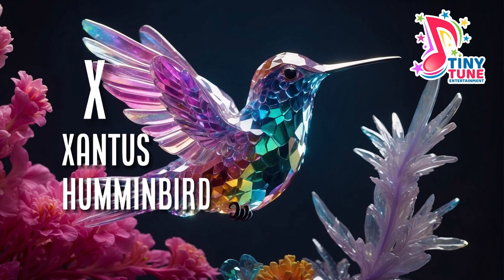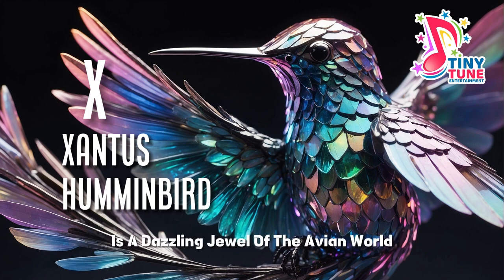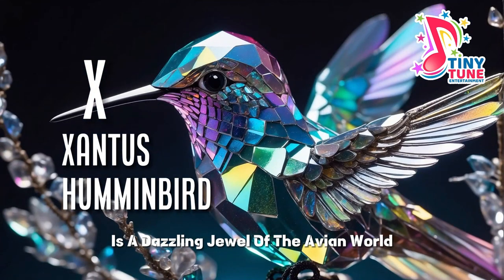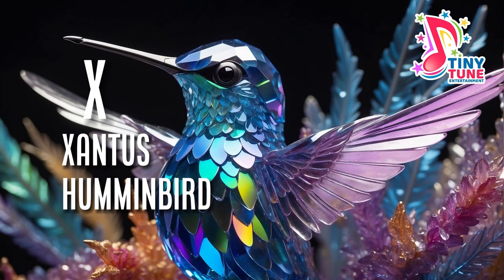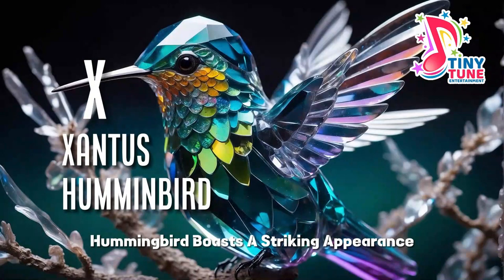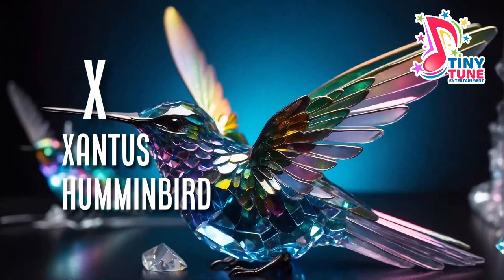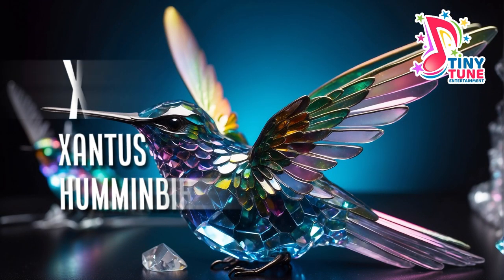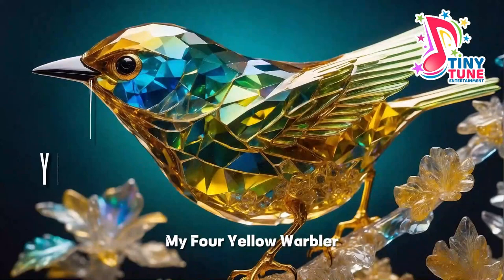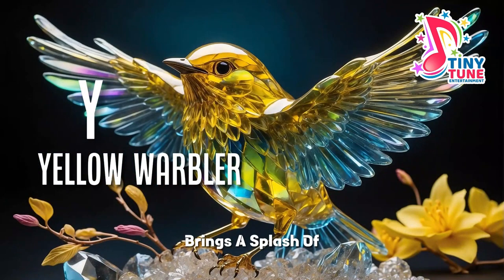X for Xantus's hummingbird. The Xantus's hummingbird, named after Hungarian ornithologist John Xantus, is a dazzling jewel of the avian world found primarily in the Baja California Peninsula and the southern regions of Mexico. This charismatic hummingbird boasts a striking appearance, making it a sought-after sighting for birdwatchers.